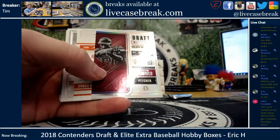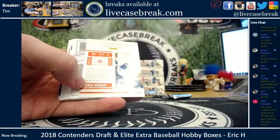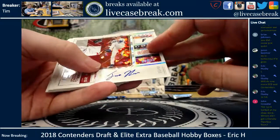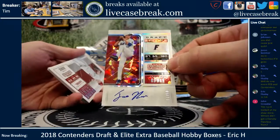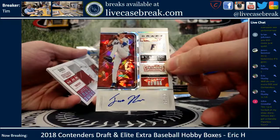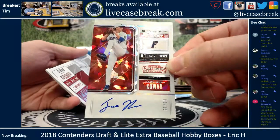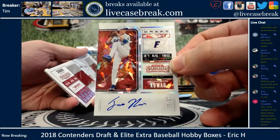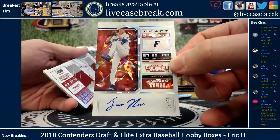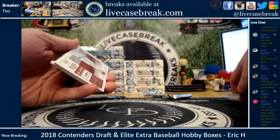Contenders Draft, pretty easy here — flip through. Dave Winfield 99, on-card... nope, but it is on-card — sorry, my bad. Jackson Coward, Florida Gators, five out of 23, on-card cracked ice. Didn't even see it. No clue who Coward is — five out of 23, Jackson Coward, I'll have to take a look.